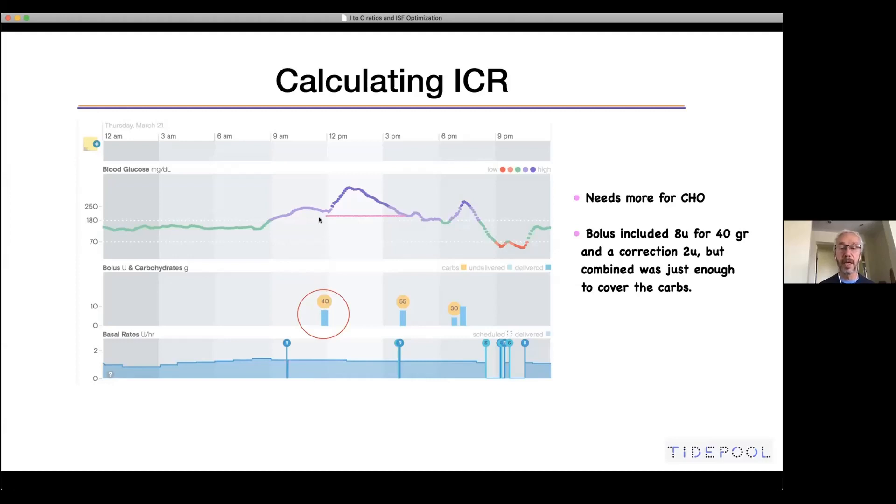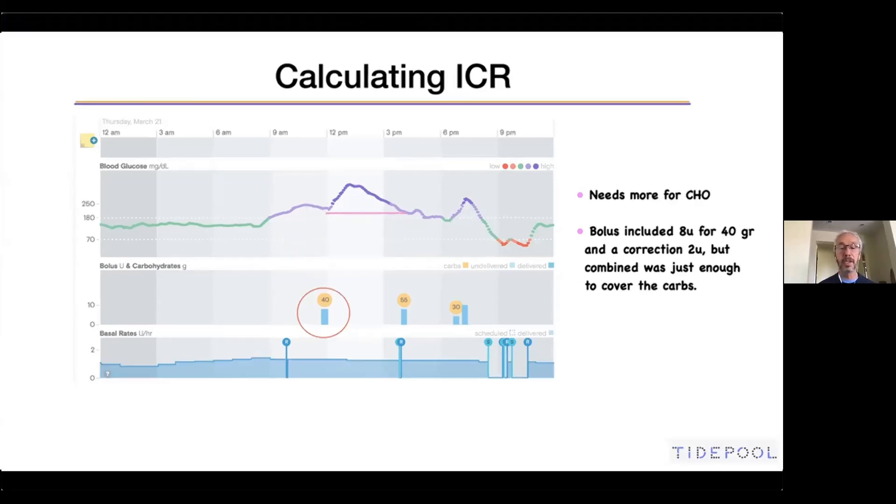Again, don't rely on just one event — look for two or three more events like this and confirm the calculation is really one to four before changing the insulin-to-carb ratio.